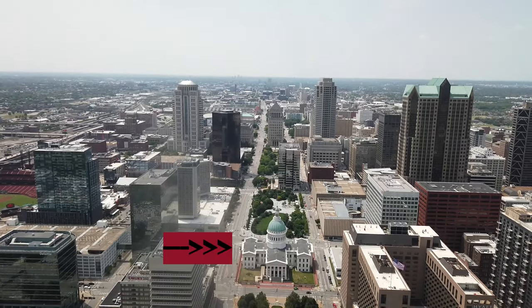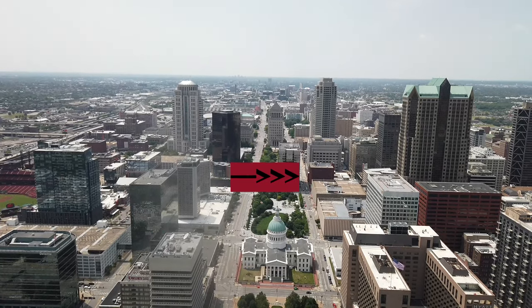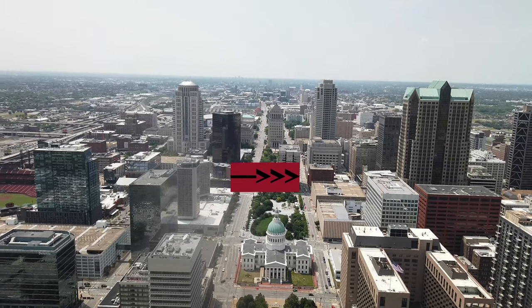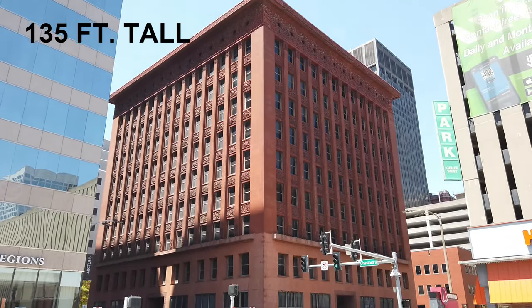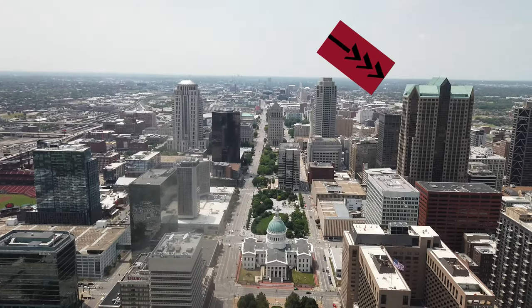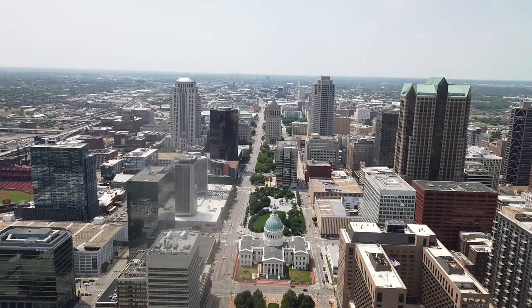That replaced what was a hotel where Abraham Lincoln once slept. That's the old courthouse, which I mentioned earlier. That little red building is the Wainwright Building — it's the first modern skyscraper, built in 1891 and still standing. It has a steel frame and emphasized height, and was designed by Adler and Sullivan. Louis Sullivan is known as the father of skyscrapers. That's the Metropolitan Square Building — the tallest building in St. Louis at 593 feet.